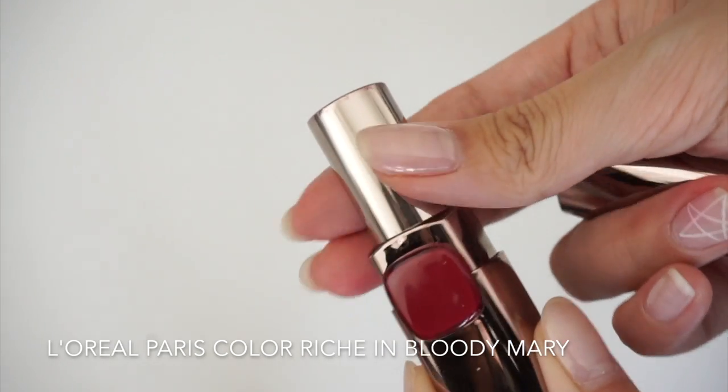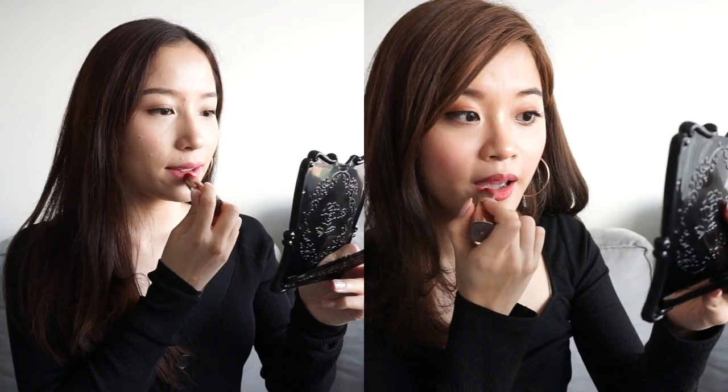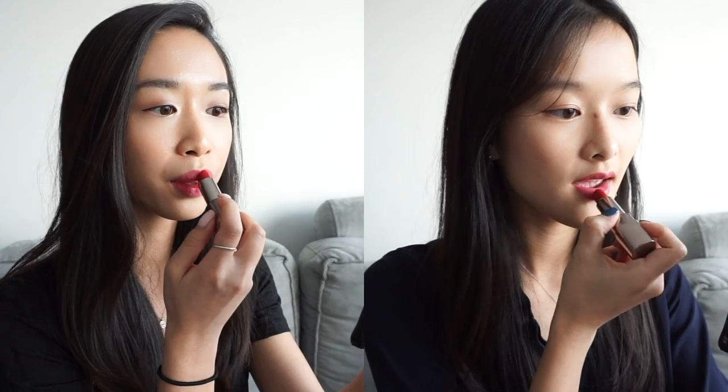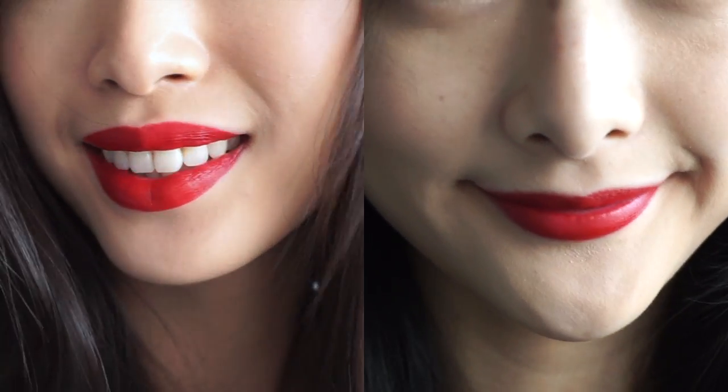This is L'Oreal's Color Rich Moist Matte Lipstick in the shade Bloody Mary, an affordable option that gives a luxurious look. This shade is a rich, warm undertone red — a true dark red that will bring any Christmas look together. This color kind of reminds me of Mariah Carey's Santa dress from her All I Want For Christmas Is You music video. This lipstick is also perfect for those all-nighter parties since it dries down matte, is long-wearing, but not too drying at all. I feel it also makes the lips look more pouty too.